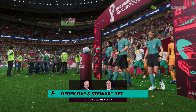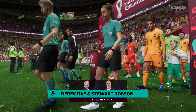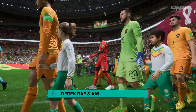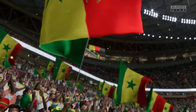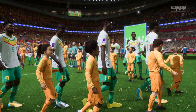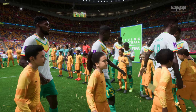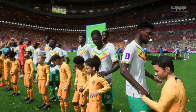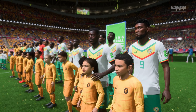Hello and welcome. The floodlights are shining down here at the 80,000-capacity Lucille Stadium, just to the north of Doha. My name is Derek Ray and my commentary partner on this occasion is Stuart Robson. It is a first test for these two countries here at the 2022 FIFA World Cup — it's Senegal versus the Netherlands.